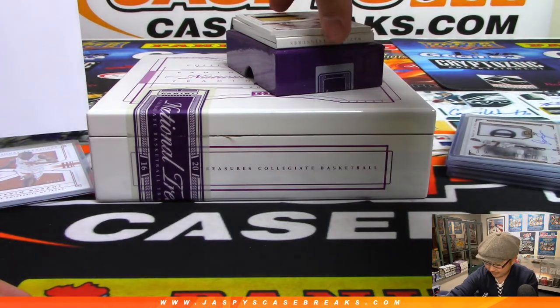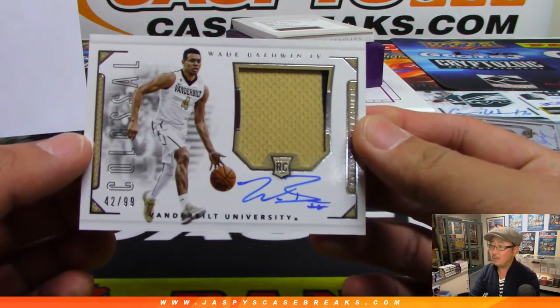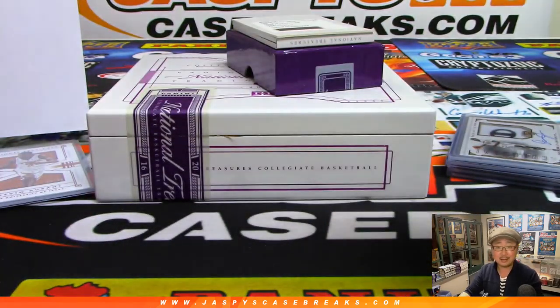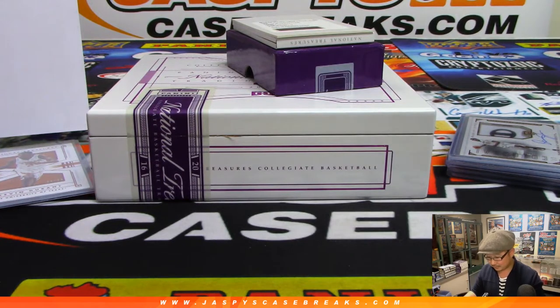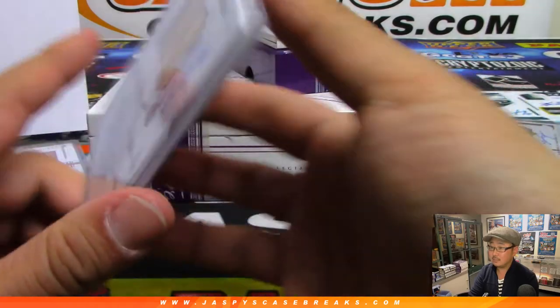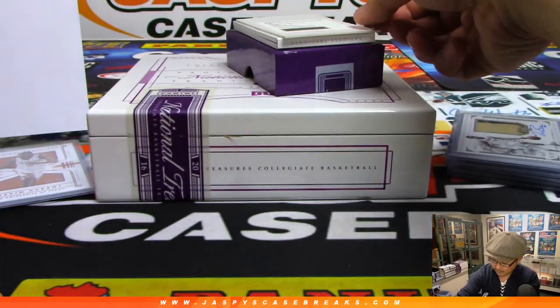Next up, two-color jersey and autograph — Wade Baldwin the Fourth, 42 out of 99, it's another one for Ryan. And of course he gets the redemption too.